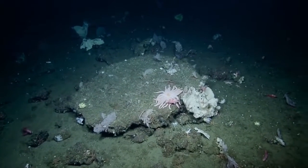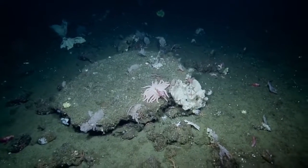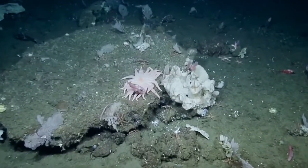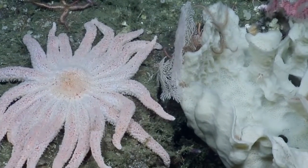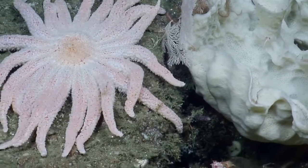That's a sea star — we can take a look at it. Somebody count how many legs that sea star has. That's insane. Oh my goodness, that's what we call a sun star. It's a sun star — that's enormous.